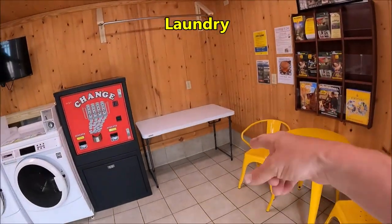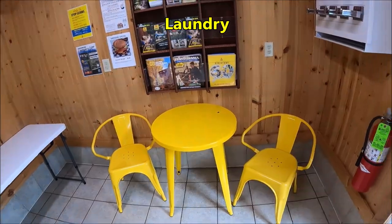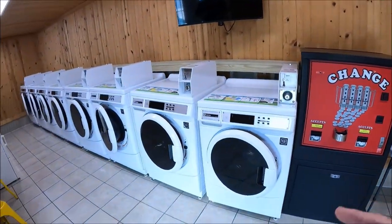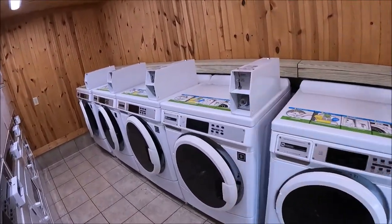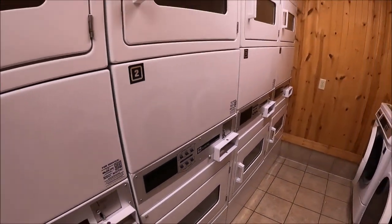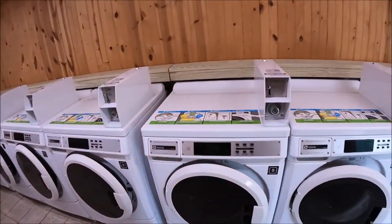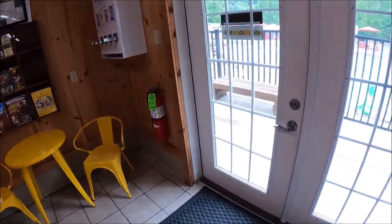We do have a laundry. There's a folding table with a little bench seat. You can buy your soap here and they have lots of machines — it is air conditioned. It's $2.50 to wash and $2.25 to dry, and they look pretty big. I think you could put a lot in there.